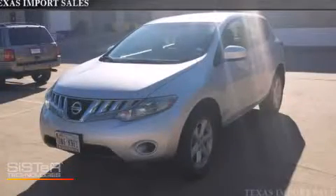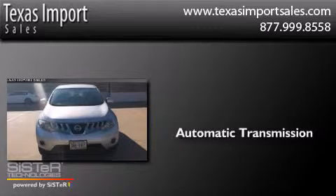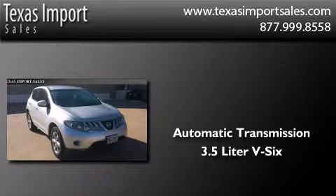This is a 2009 Nissan Murano. This crossover has an automatic transmission and a 3.5-liter V6.